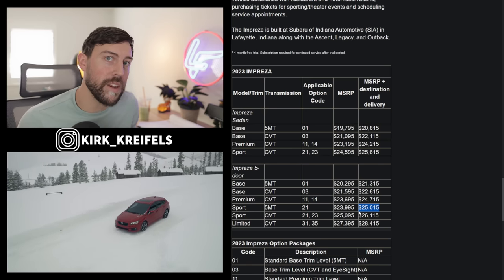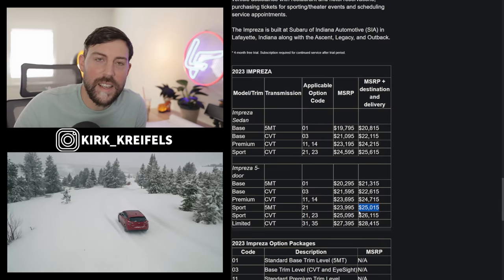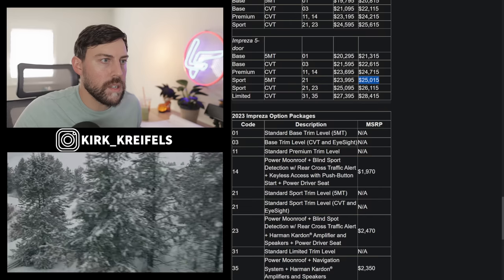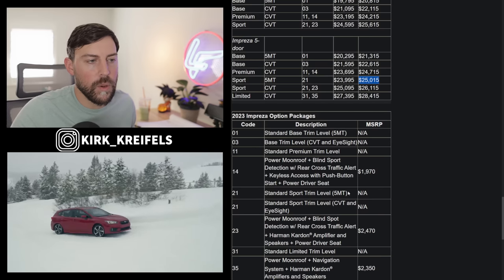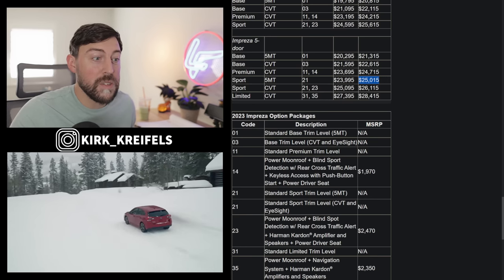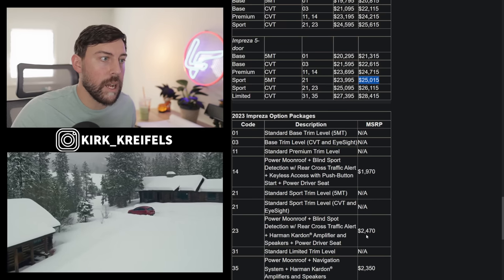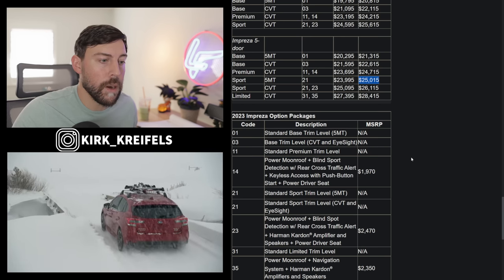Would it be nice if it had a small turbo — a 1.8-liter turbo like we see on some vehicles in Japan? Absolutely, but this is what keeps the price down. Looking at the codes, the sport trim gets $21k as standard, but it doesn't get EyeSight because EyeSight is only available with the automatic CVT. On the CVT sport trim, you can get the $23k package, which gives you a power moonroof, blind spot detection, Harman Kardon, etc. But you don't get that sunroof at all on the sport model with the five-speed manual, which is quite a bummer.